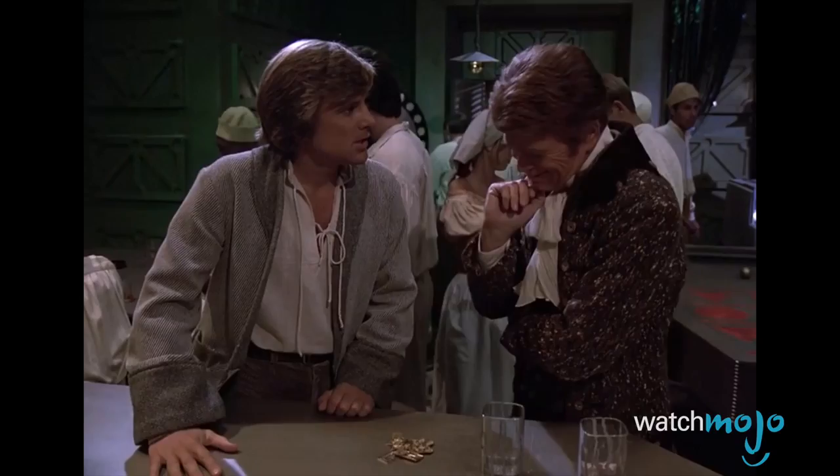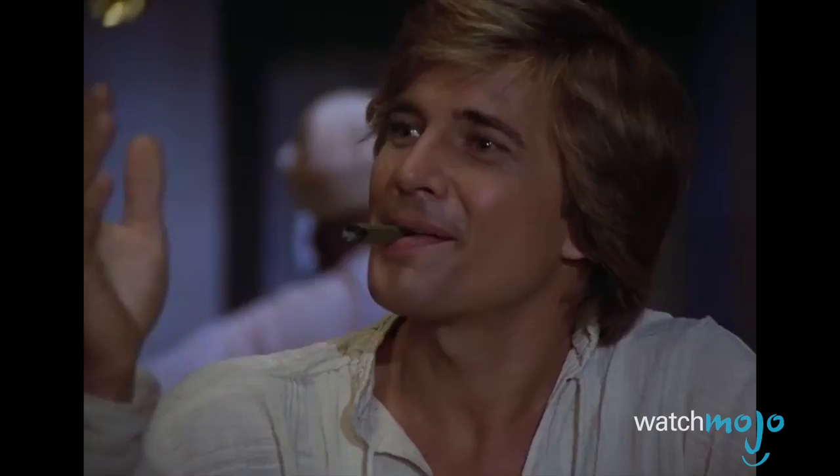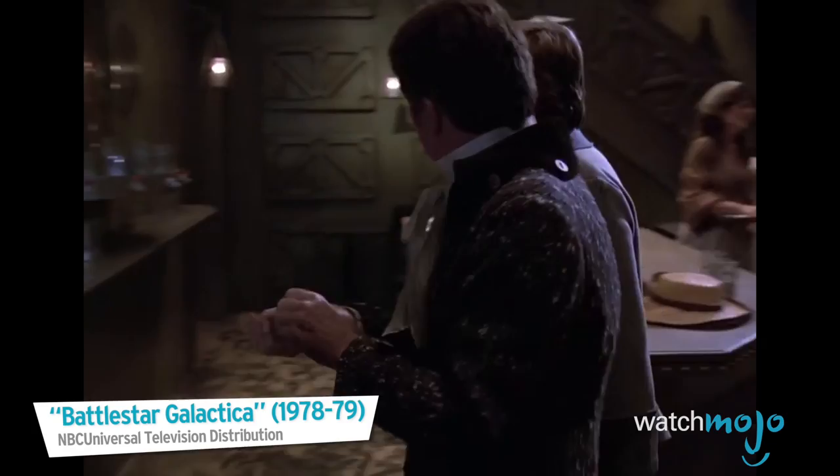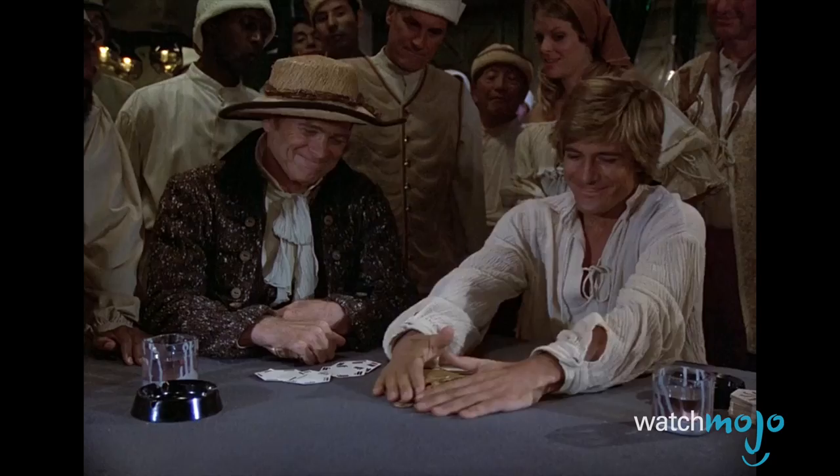Number 9: Cubits, from the Battlestar Galactica franchise. Like the franchise they come from, these fictional coins have been reinvented since their initial appearance. In the original 70s series, they were, true to their name, golden rectangular coins, inspired by the initials of series creator Glenn A. Larson.